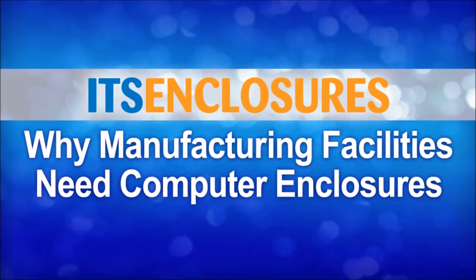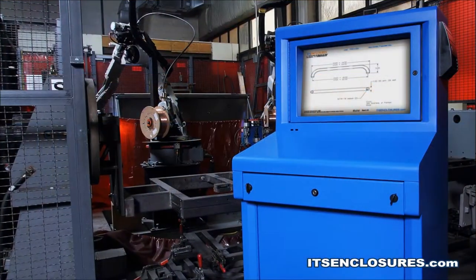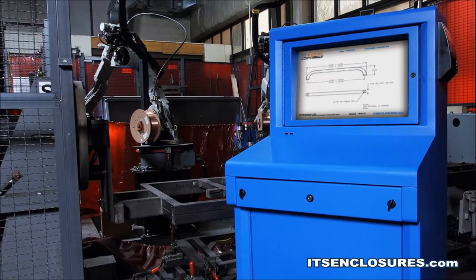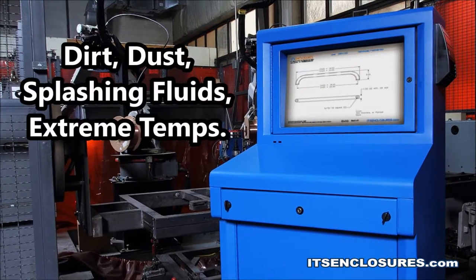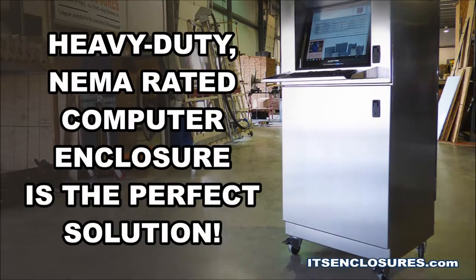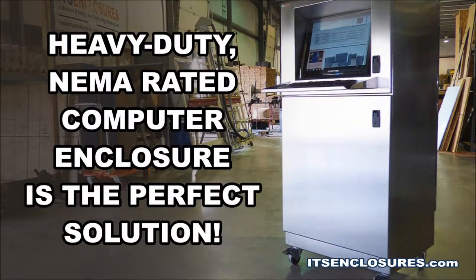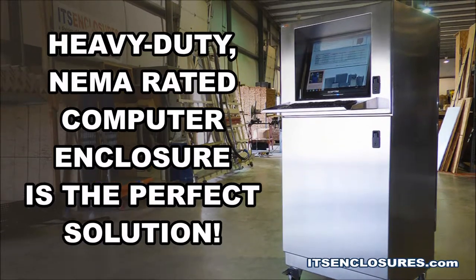Why Manufacturing Facilities Need Computer Enclosures. On the manufacturing floor, essential equipment like computers and monitors demand protection from dirt, dust, splashing fluids, and extreme temperatures. A heavy-duty NEMA-rated computer enclosure is the perfect solution to protect the process and extend the useful life of electronics.